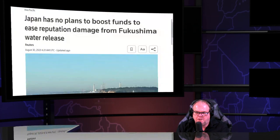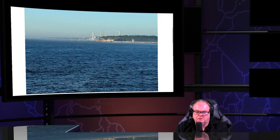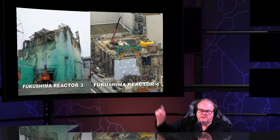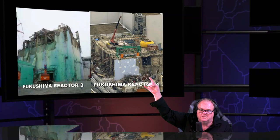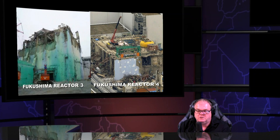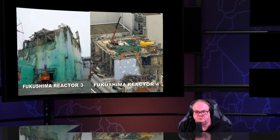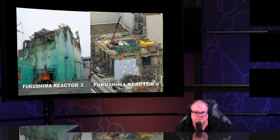In Japan there's no plan to boost funds to ease the reputational damage from the Fukushima water release. They're so disconnected. They would never show you these pictures because then their story holds no weight — but this is deadly. This is not a game. You need to get educated and speak out — it's your responsibility.